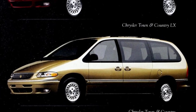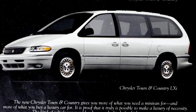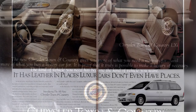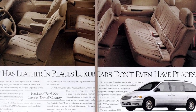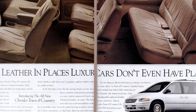The minivan was revolutionary for families in the 80s and 90s, completely replacing the station wagon as the go-to family mobile. With its sliding doors, spacious interior, and versatile seating options, the minivan became the ultimate family vehicle. It offered convenience and practicality, making it a staple in suburban neighborhoods across America.